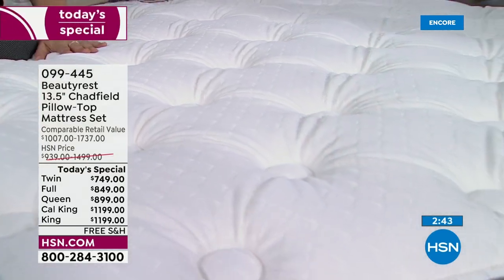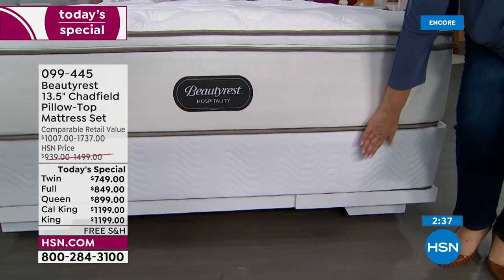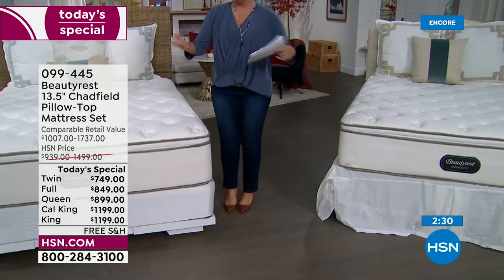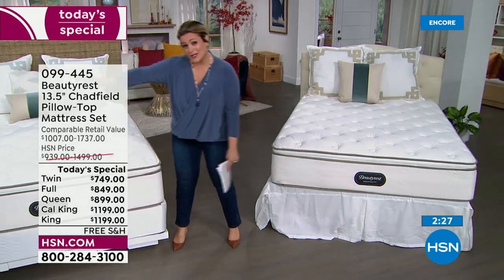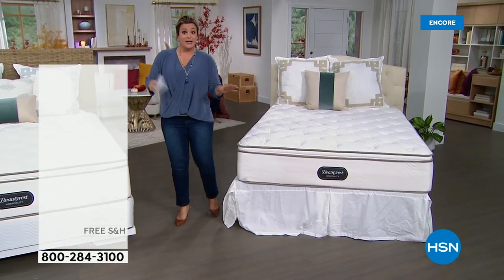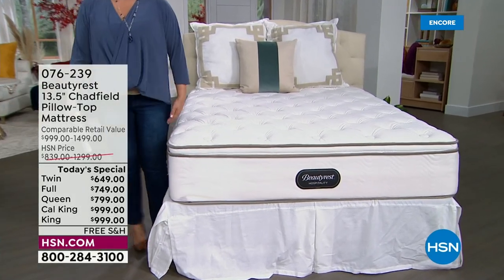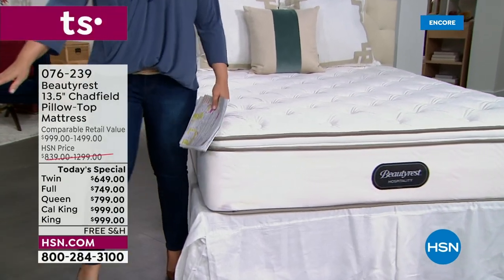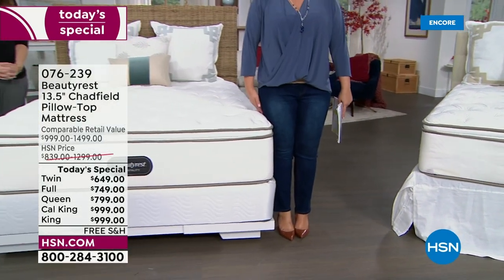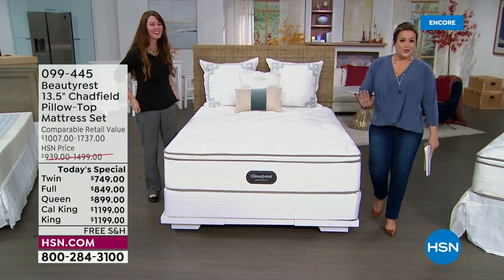You can pick up the set — the 13-and-a-half-inch Chadfield pillow top with the nine-inch foundation — or just the mattress. Industry experts recommend the foundation. This is what the mattress looks like without the nine-inch foundation — notice it's still a substantial height. At 13-and-a-half inches, you won't need to pole vault into bed, use a ladder, or wear heels to climb in.